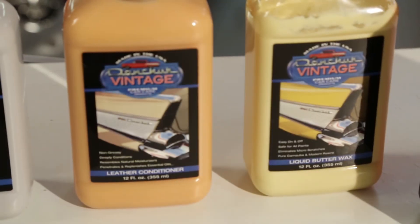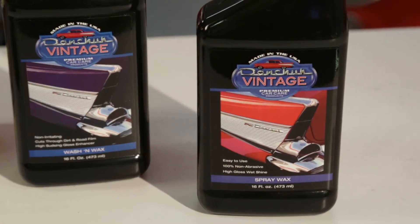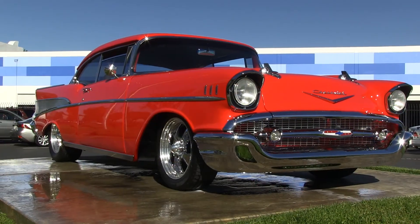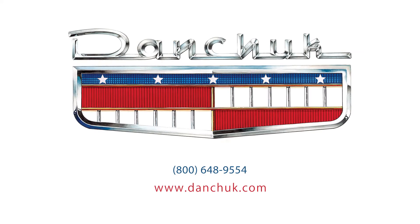With all 4 of these essential products at your disposal, you'll have all that is required to wow the whole crowd. So check out all 9 of Danchuk's new car care products on our website and try them on your classic or your everyday ride. Danchuk, there's no comparison.